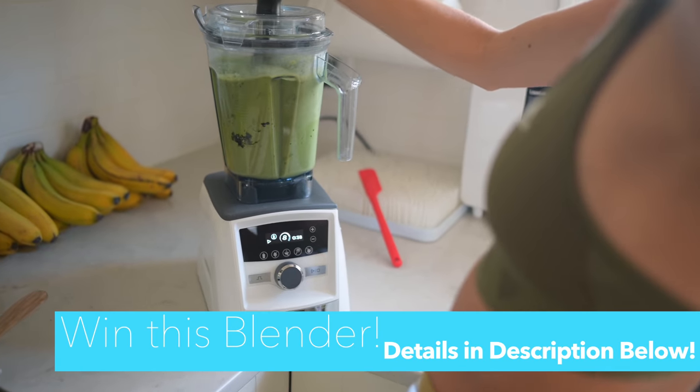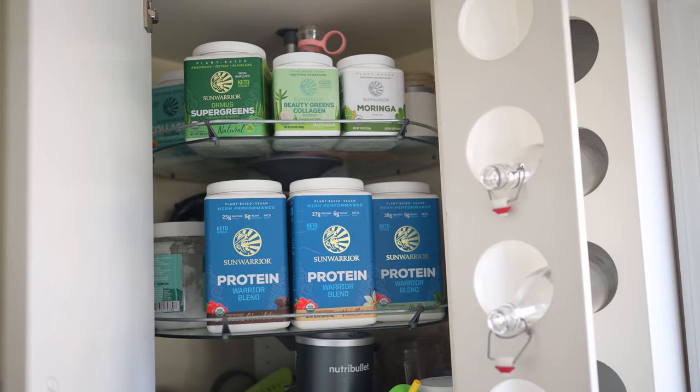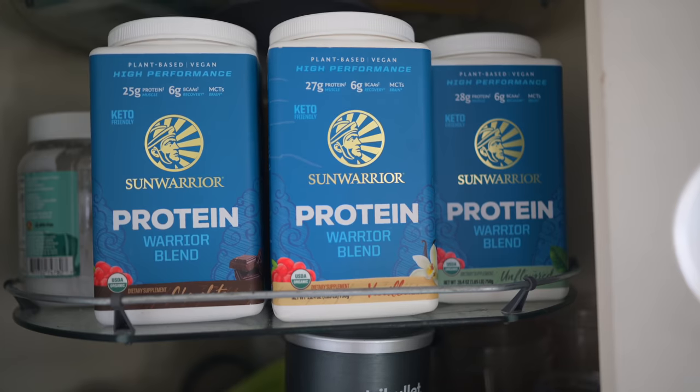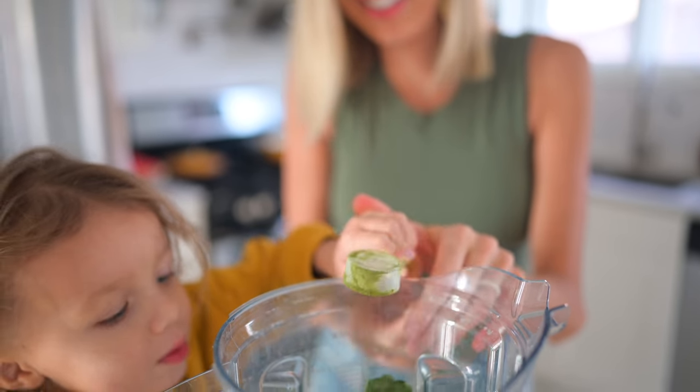If you want to participate in the smoothie swap challenge, there will be three chances to win. The grand prize winner will win a Vitamix Ascent blender — this is top of the line, the nicest blender on the market. Dusty and I will be paying for it and sending it to one of our amazing subscribers. Second and third prize will be winning a bundle from Sun Warrior — some of our favorite plant proteins, our super greens powder that we love, and some other goodies as well.